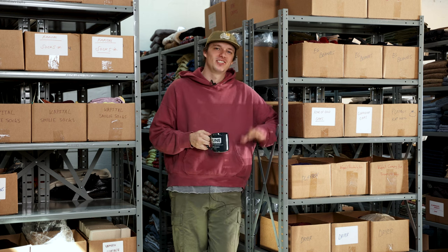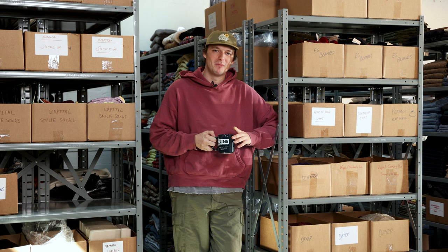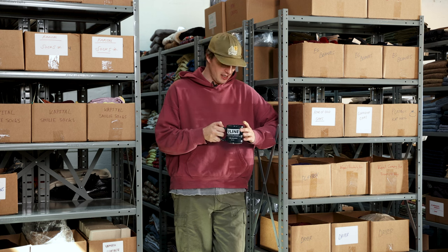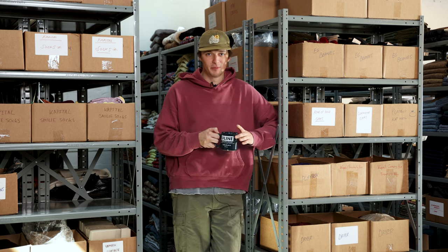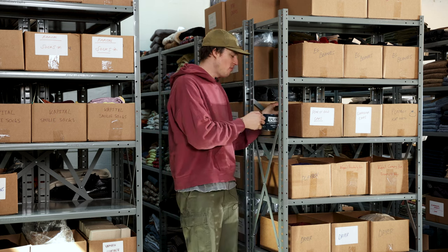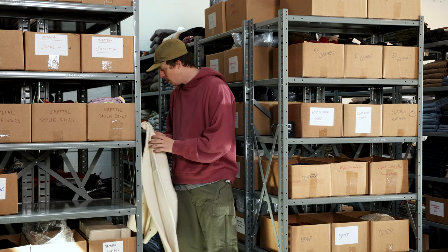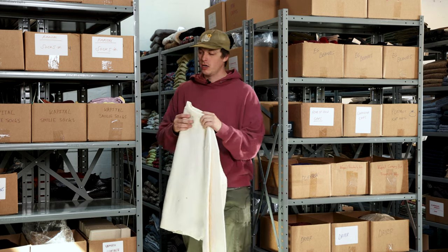Hi, I didn't see you there — it's Chase here checking in. We're gonna do a staff pick for the month of September. It's finally getting a little colder outside, as you can tell I'm drinking a nice hot cup of coffee in my Uline mug. We've got a new setting for the staff picks, so let's just hop right into it.